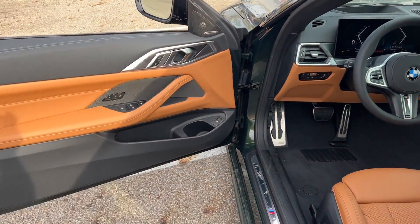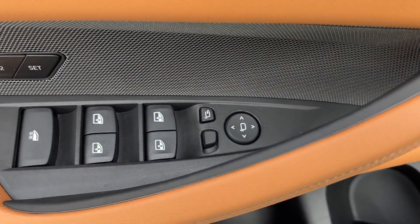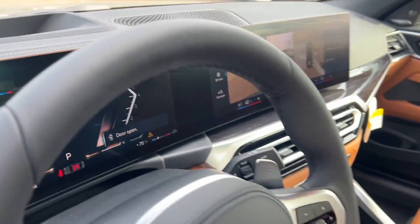All-wheel drive, parking aid sensor, heated side view mirrors, backup camera, memory seat, power driver seat, power passenger seat, and pass-through rear seat.